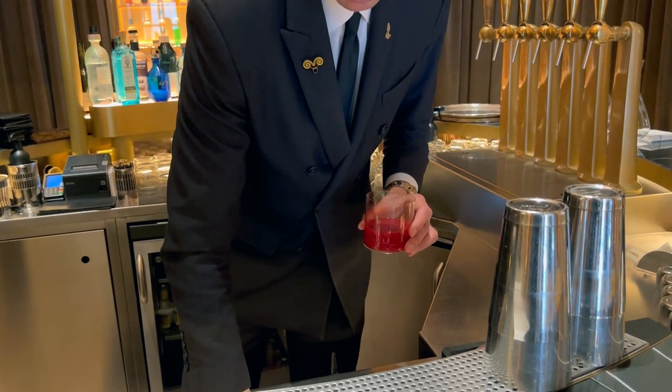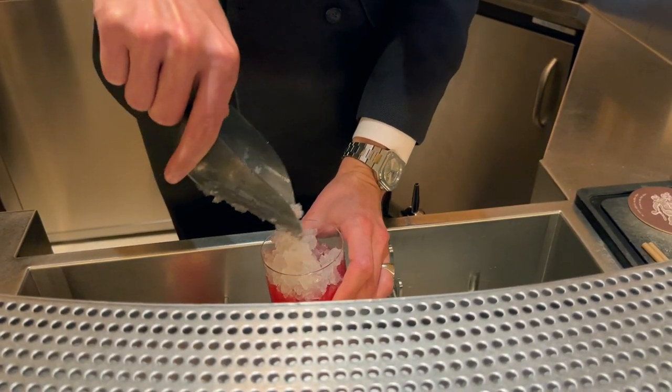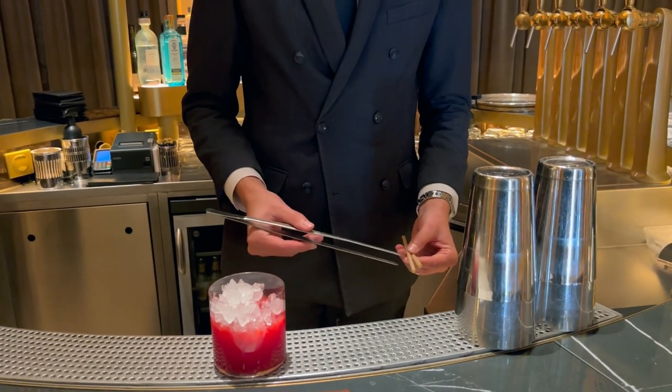All the ingredients are already chilled and maintained at a constant temperature of zero degrees, so the cracked ice doesn't actually dilute the drink right away — it's going to take a little while before that happens. So we're not worried at all about losing the concentration.